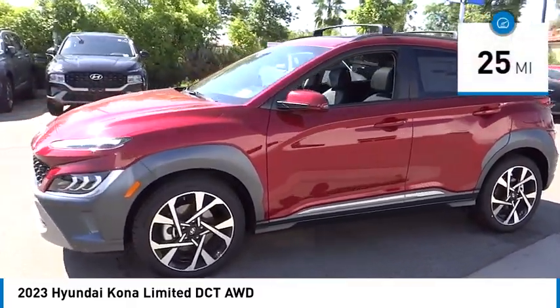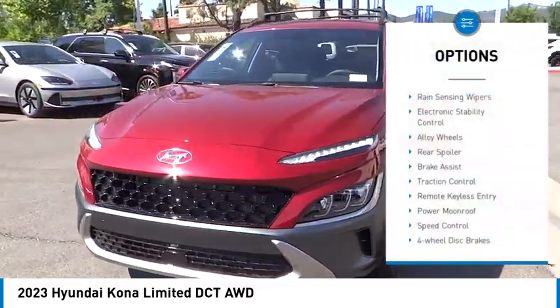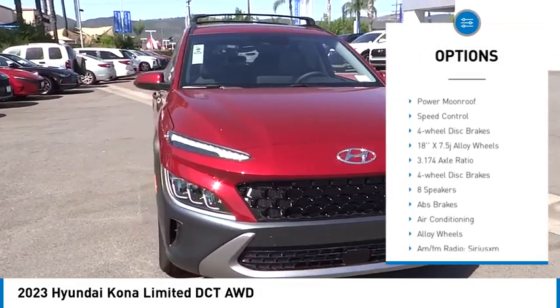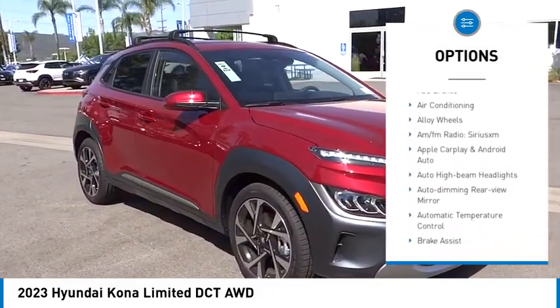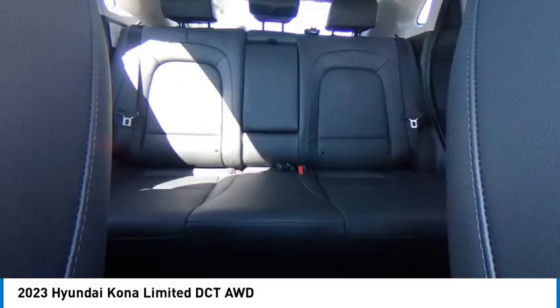This vehicle has less than 100 miles. Here are some of this vehicle's great options: rain sensing wipers, electronic stability control, alloy wheels, rear spoiler, brake assist, traction control, remote keyless entry, power moonroof, speed control, and four-wheel disc brakes.